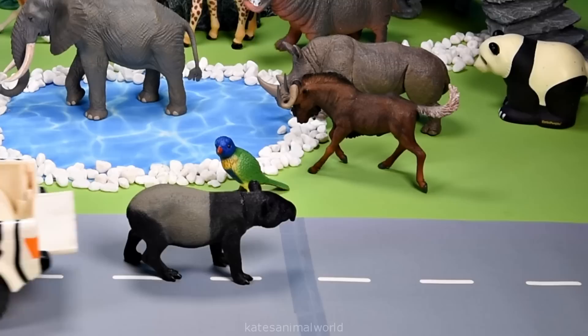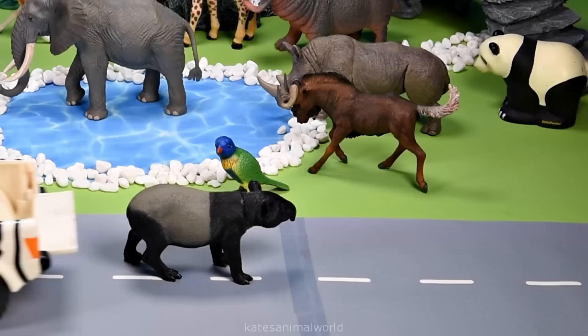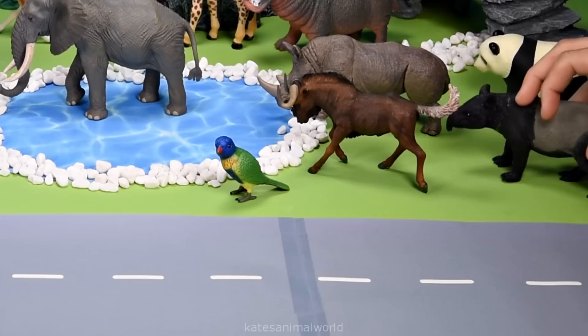Who's that in the back of the car? It's a tapir. Tapirs are also herbivores and like to eat fruits, twigs, leaves and grasses.